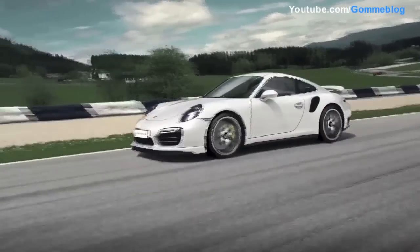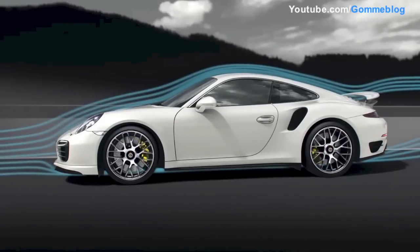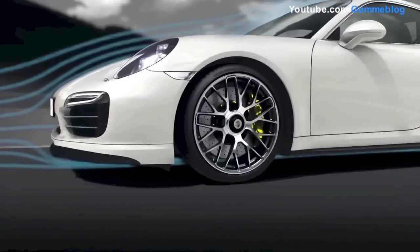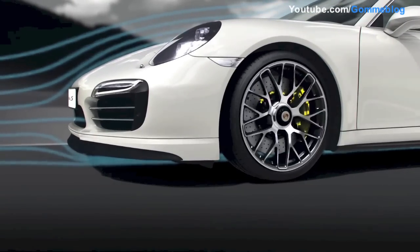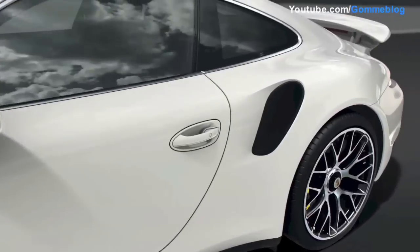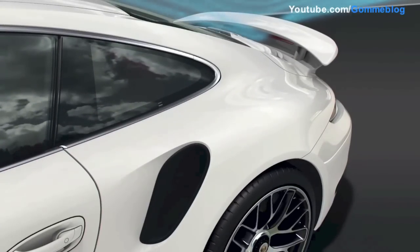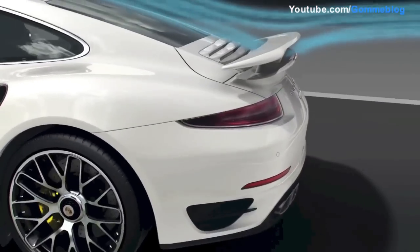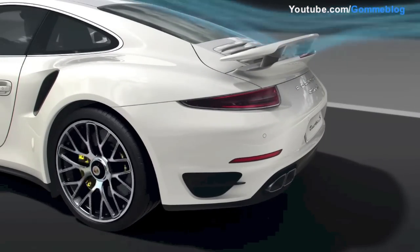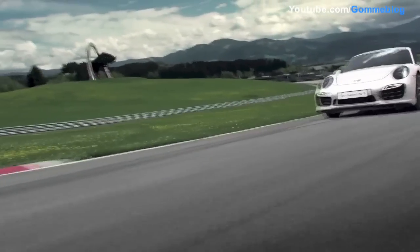Full throttle. The air flowing by presses the 911 Turbo ever more firmly onto the track. At top speed, the aerodynamic downforce reaches a total of 150 kg. Behind the fully extended front spoiler, underpressure sucks the nose down. At the back, the split wing extended 75 mm and angled at 7 degrees presses down on the rear axle. Never before has the 911 been so dynamic, nor so sure-footed.